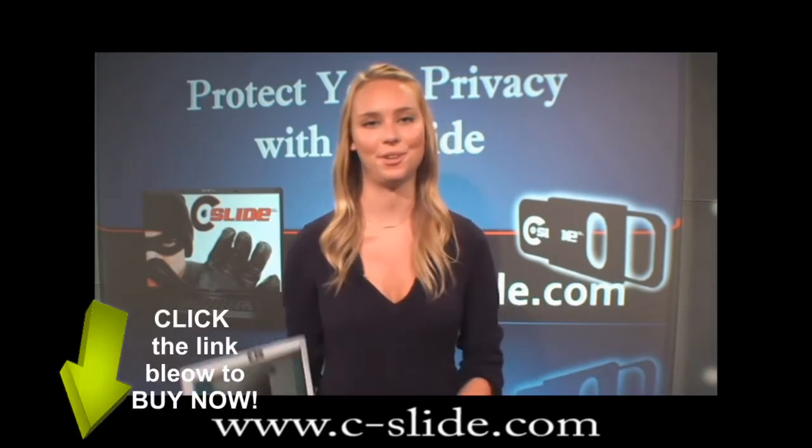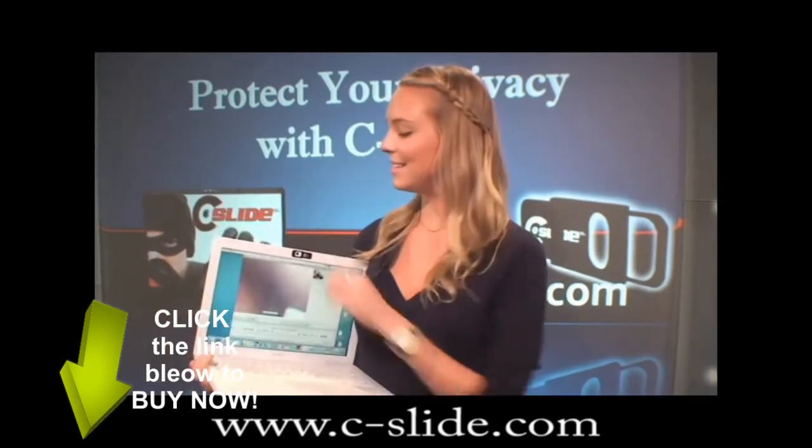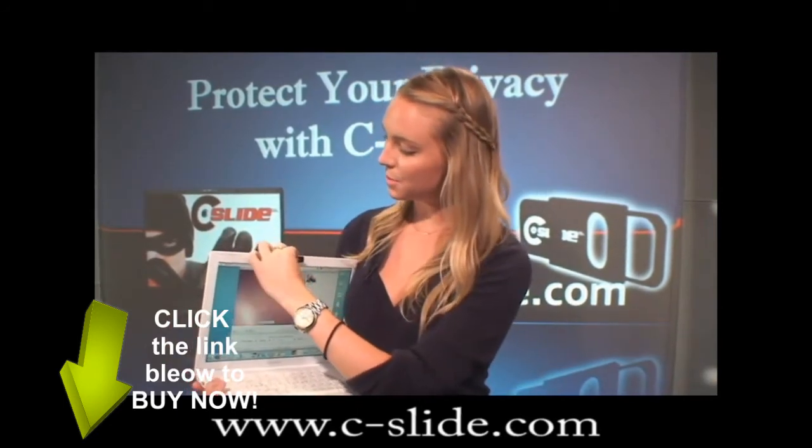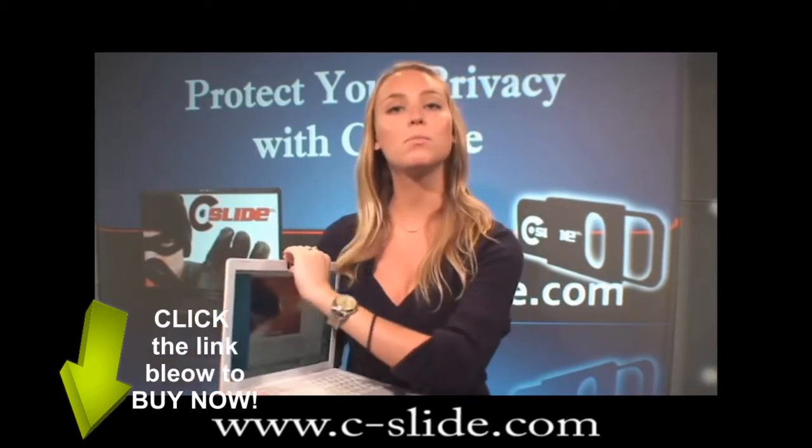Now here's your solution: the patent-pending C-Slide webcam cover. It's easy to use, easy to install, and it works with most devices.